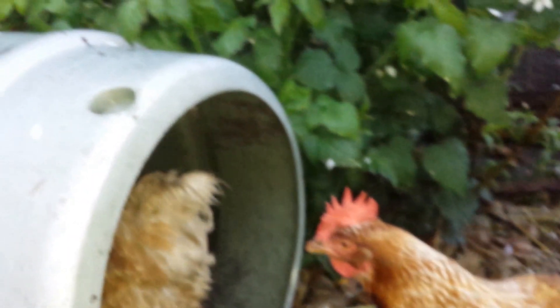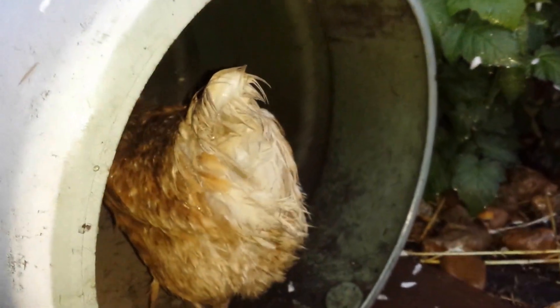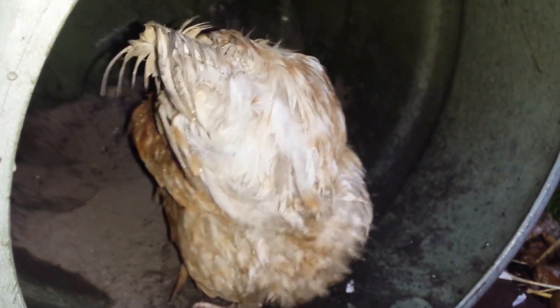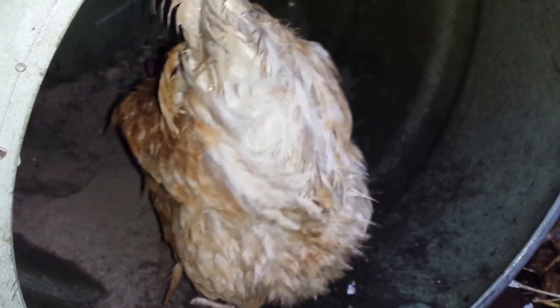A shelter for the chickens during the rain. A barrel on the side with some ash inside it — that's good ash. They can take a dust bath if they need to in the rainy weather.